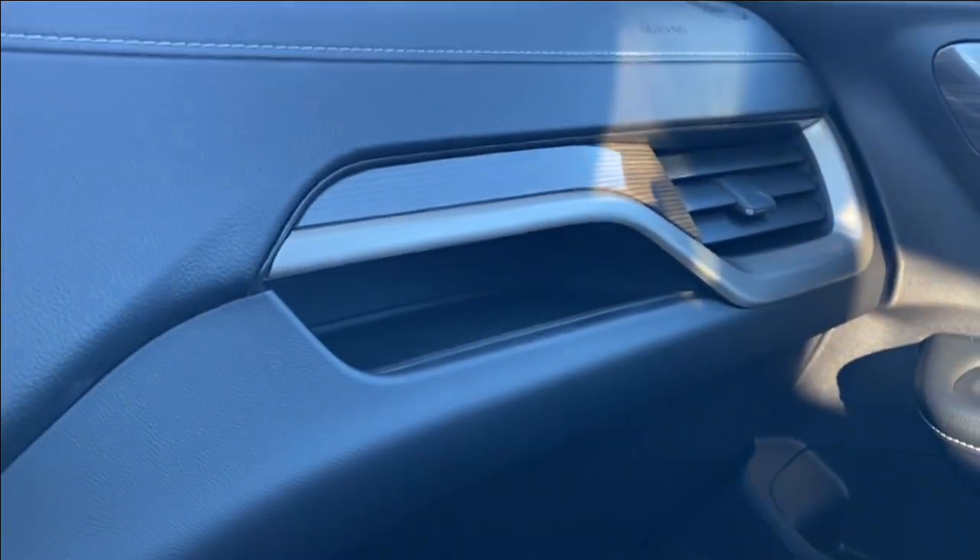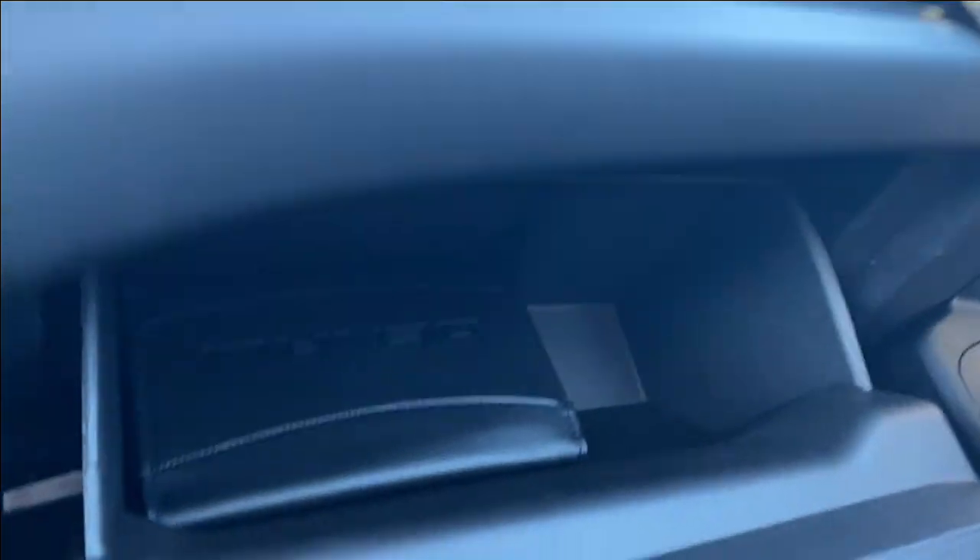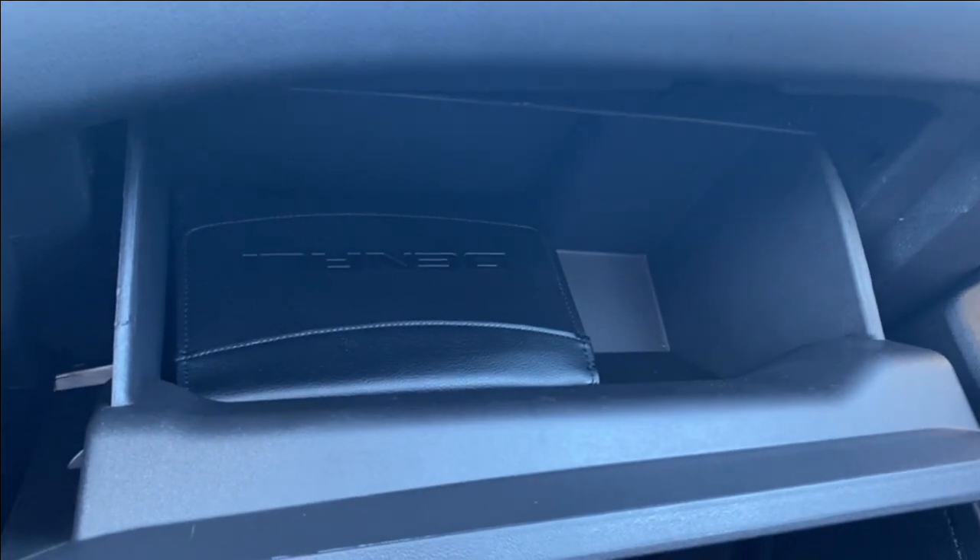Just in front of the passenger you'll find a storage compartment next to the air vent just above the glove box, and of course you still have the glove box which as you can see has lots of room to store anything you might need.